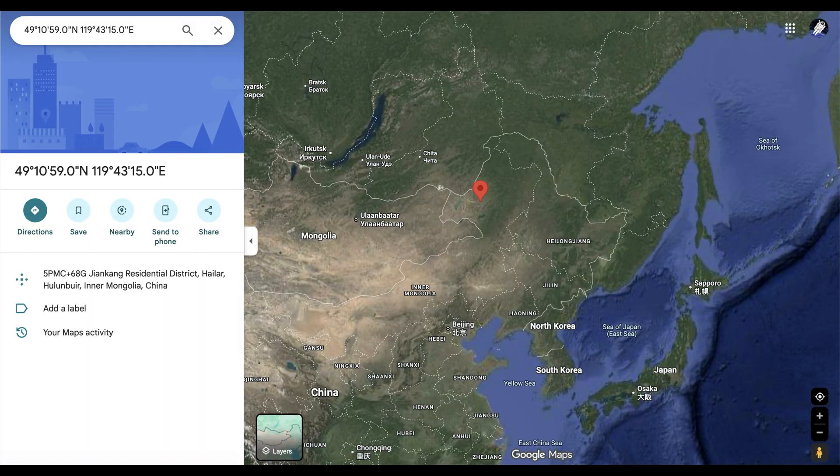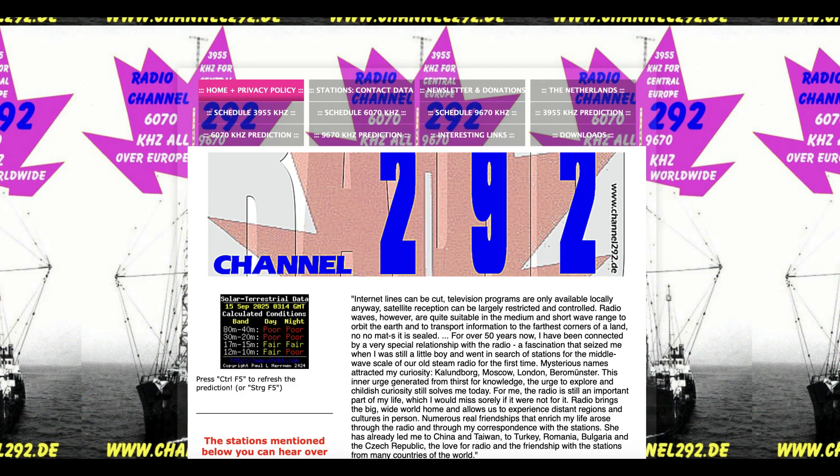That could be a great challenge for anyone across the world — I'd be really interested if anyone in North or South America has heard this station. The next station broadcasting on 3955 kilohertz is really quite interesting: it's Radio Channel 292, broadcasting out of Germany, and you can actually hear this station around the world with a very strong signal across Europe.